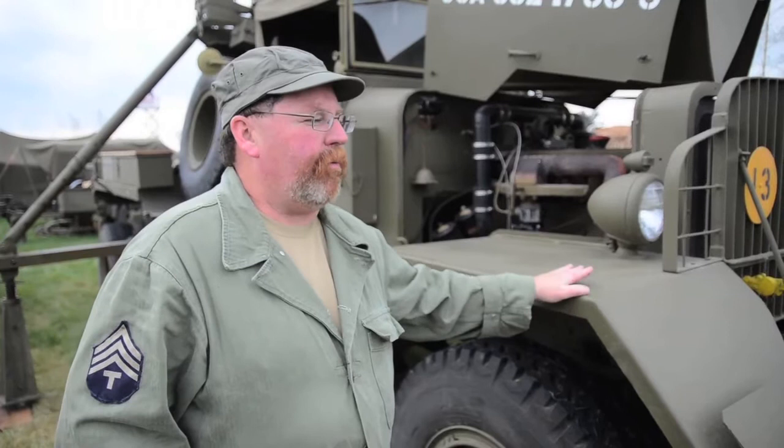Ward LaFrance and Kenworth built these wreckers. When we got to the Series 5, it was then classified as military standard, which means any of the parts between the two trucks can work with the Ward LaFrance — they're interchangeable.